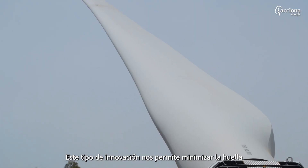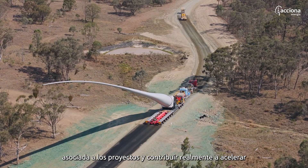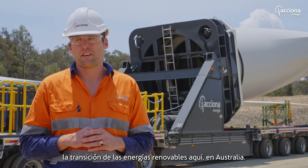This type of innovation allows us to minimise the footprint associated with projects and really assist in accelerating the transition of renewable energy here in Australia.